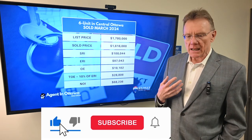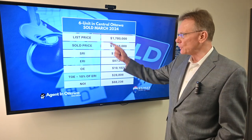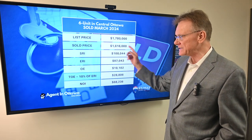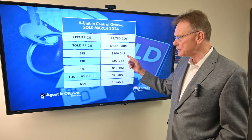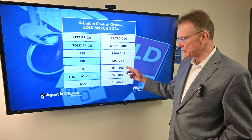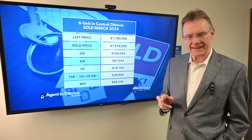This month we've selected a couple of buildings and one of them is a six-unit building in a central Ottawa location. The list price on the six-unit was $1,780,000 and it sold for $1,616,000. The scheduled rental income was $100,000 and the effective rental income was $97,000. The stated operating expenses on the building were $19,000 and change, and the total operating expenses when we add in management costs and a couple of other things were almost $29,000.